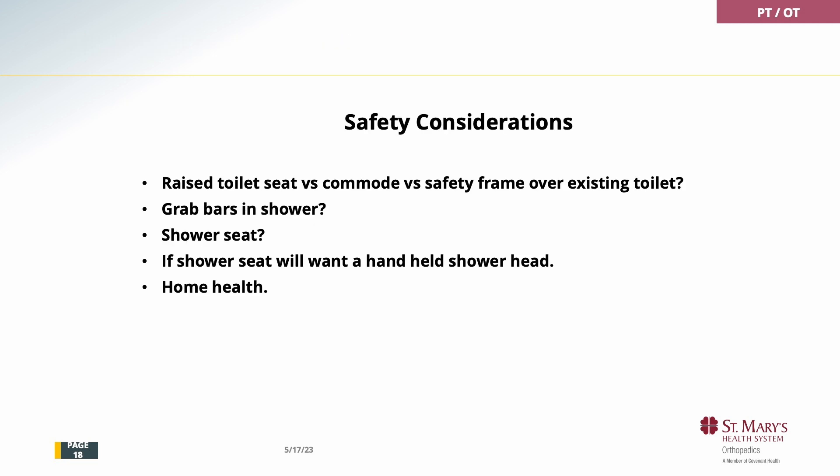Things to consider before you have your joint replacement: is it hard to get off the toilet now? If it's hard now, it will be more difficult after the surgery. So you may want to consider a raised toilet seat — they make these that fit right into your existing toilet — versus a commode, or a safety frame over the existing toilet. Do you have grab bars in your shower? If it's hard for you to stand up and take a shower now, it's going to be more difficult initially. So grab bars in your shower are a good idea. Do you have a shower seat? This takes away the balance component when taking a shower and is much safer.